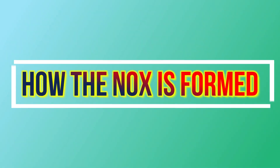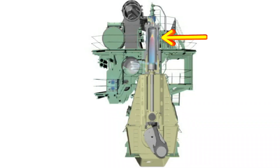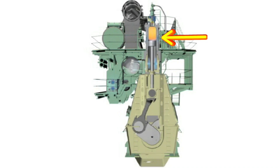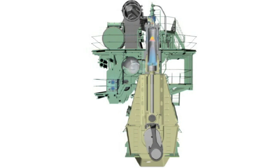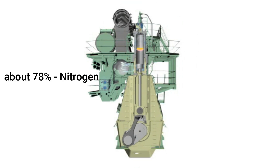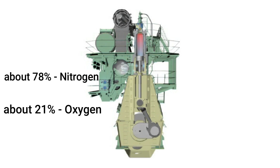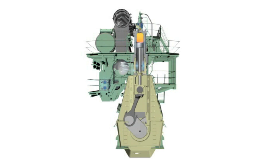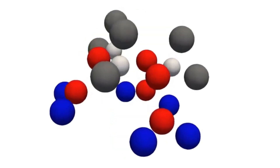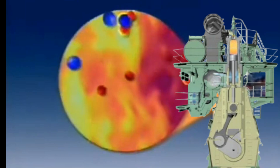Before getting into the principle and operation of the G-Engine low-pressure EGR, let's first discuss how NOx is formed. NOx is formed inside the combustion chamber during the combustion process at high temperature. The atmospheric air sucked by the turbocharger is normally composed of about 78% nitrogen, about 21% oxygen, and about 1% other gases. At high combustion temperatures, the molecules of nitrogen and oxygen break apart into more reactive atoms that eagerly recombine to form NOx.